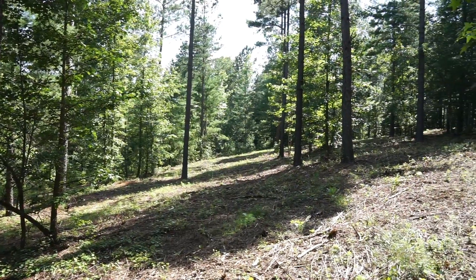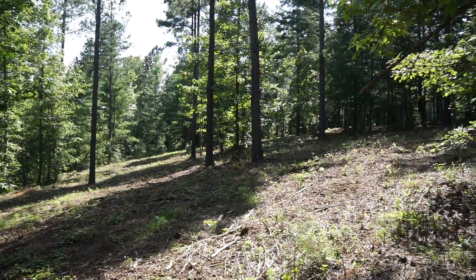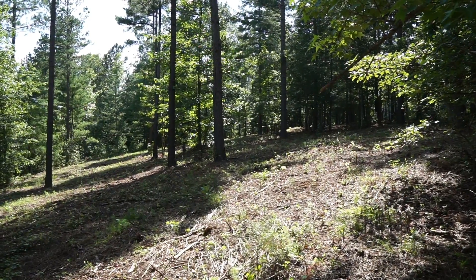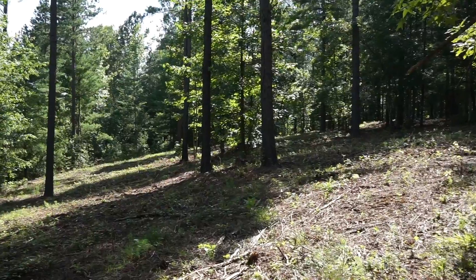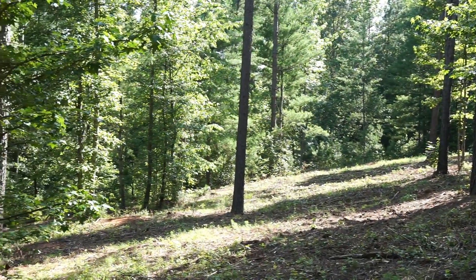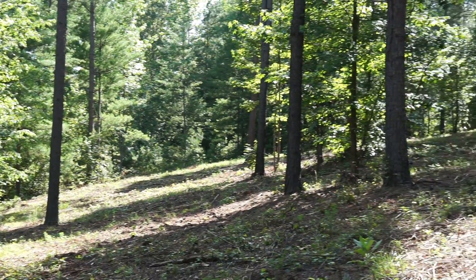I moved down about another 20 feet from the street — this is a better vantage point, looking across the lot from property line to property line. It's just gorgeous, absolutely gorgeous.